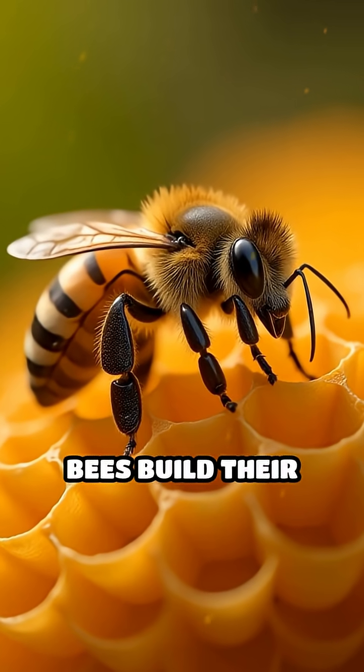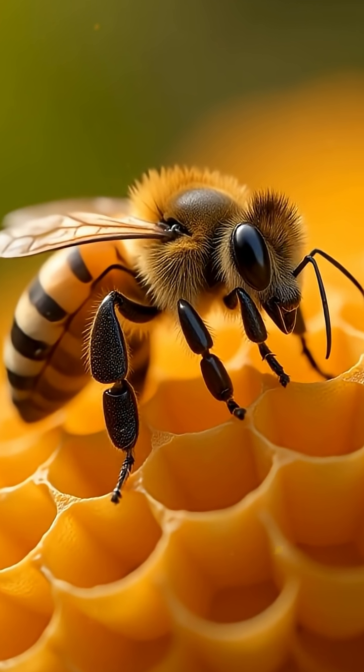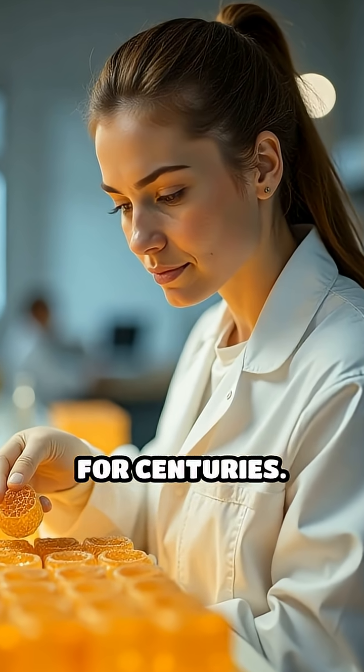Have you ever wondered why bees build their honeycombs using perfect hexagons? The answer lies in a remarkable mathematical principle that has fascinated scientists for centuries.